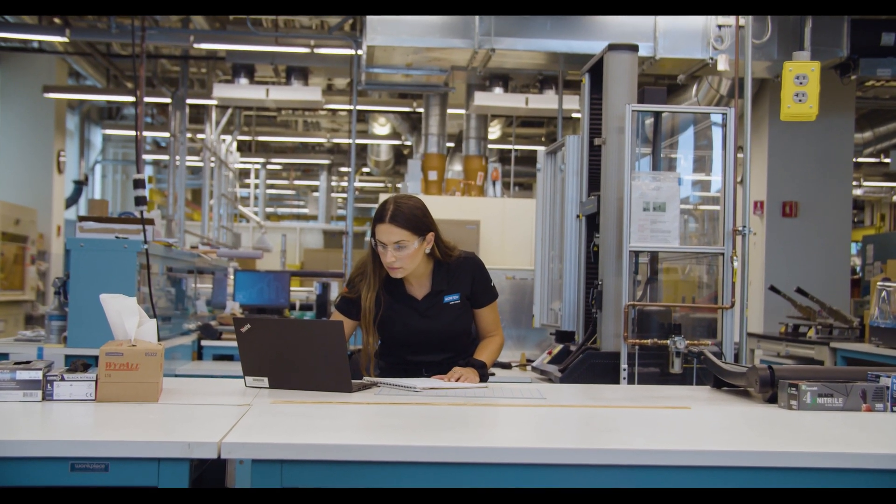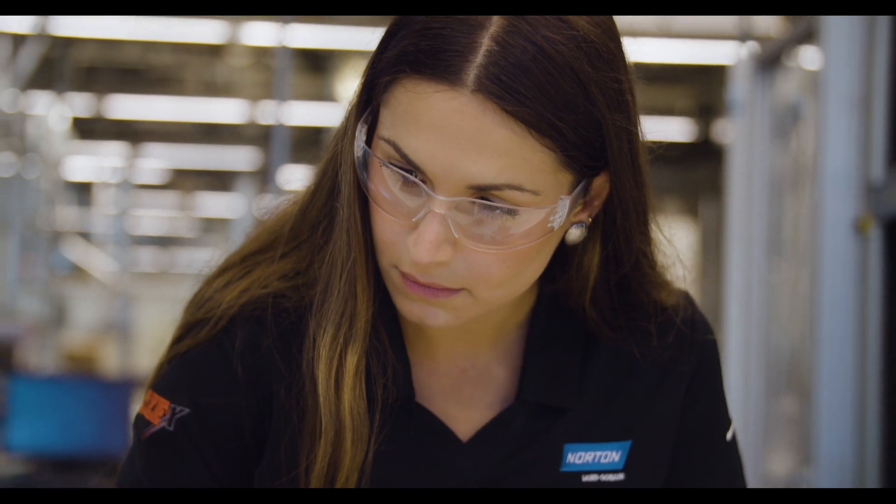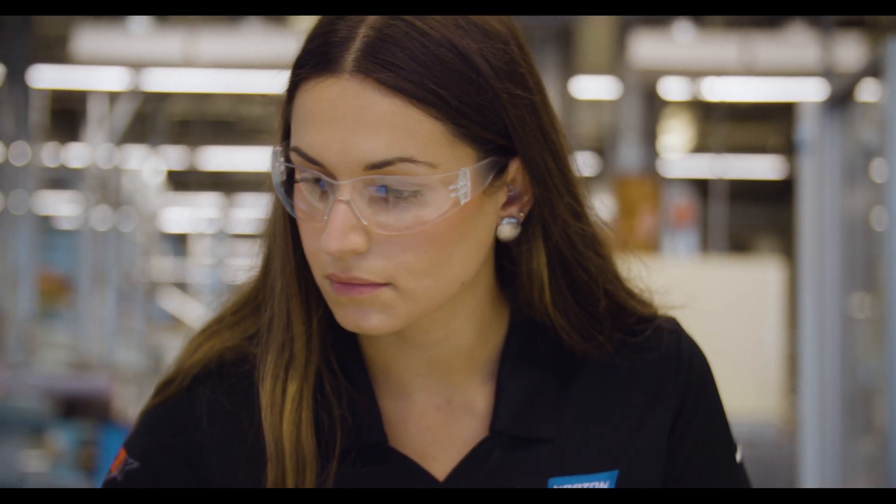In all the time that I've tested Quantum Prime it's always shown an improvement over the wheel we were going against. I've yet to have a time in any application where I brought in Quantum Prime and it didn't improve the process.